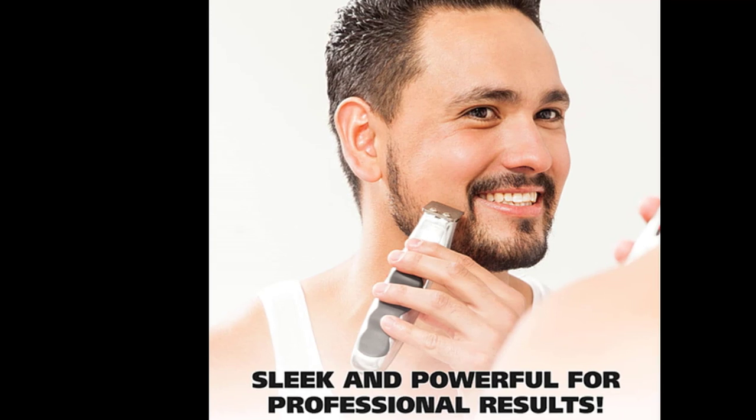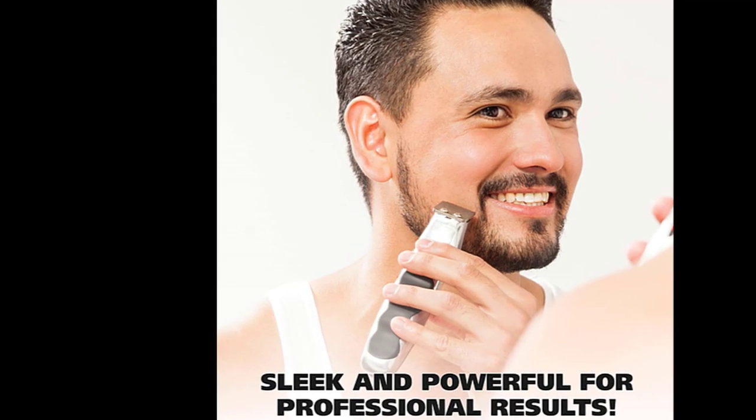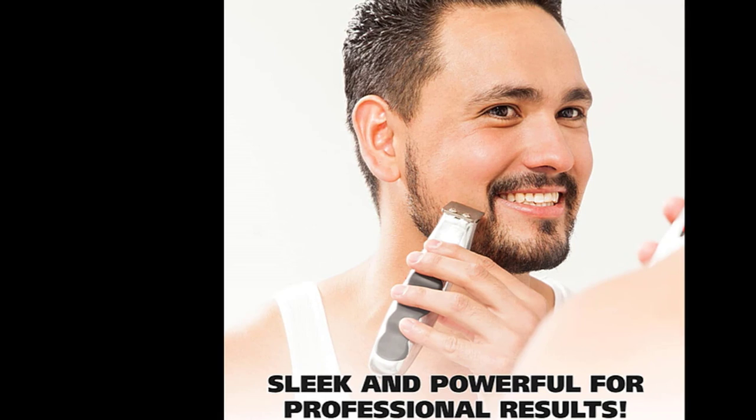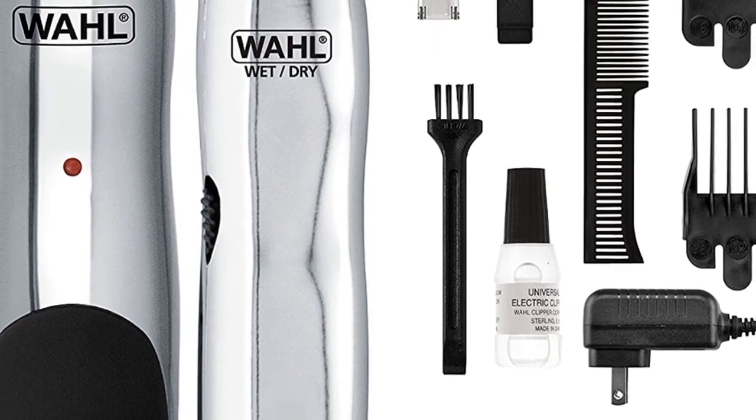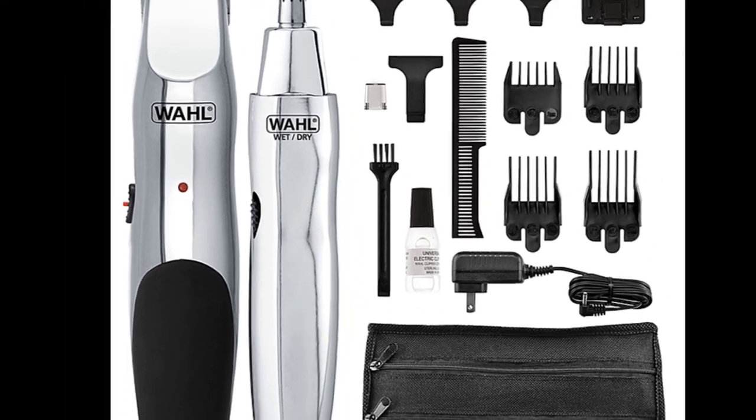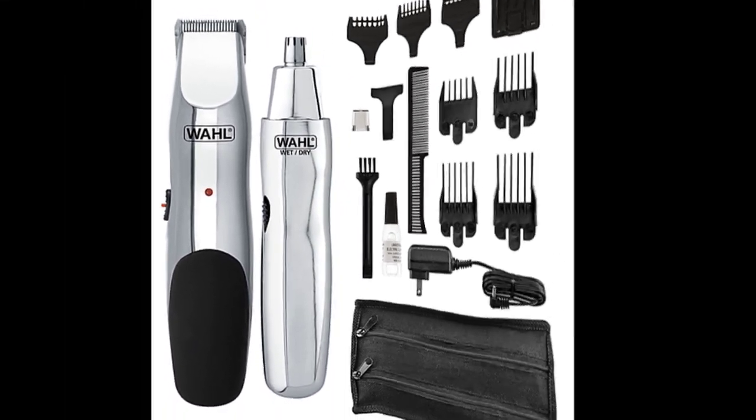Product and packaging may not be the same as the photo due to continuous improvements to the product. Note: we test our trimmers for cutting performance prior to packaging with a hygienic fiber. We do our best to clean the product to remove any testing particles, but it is possible a few may remain. They are not hair and can be simply wiped off.